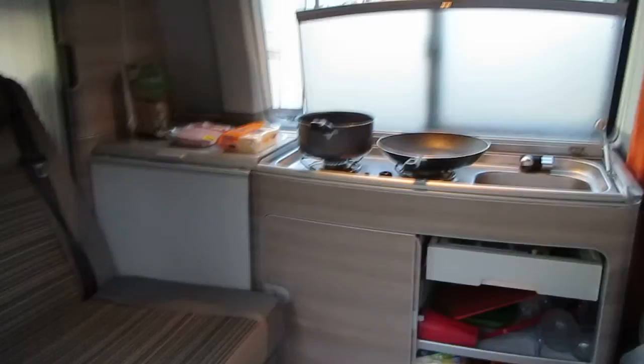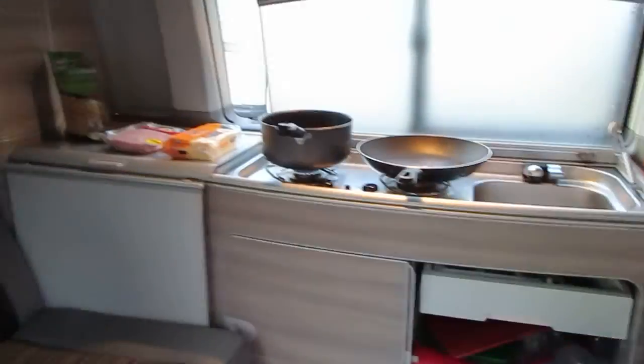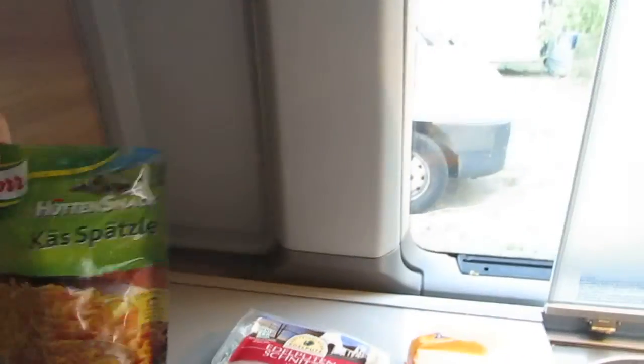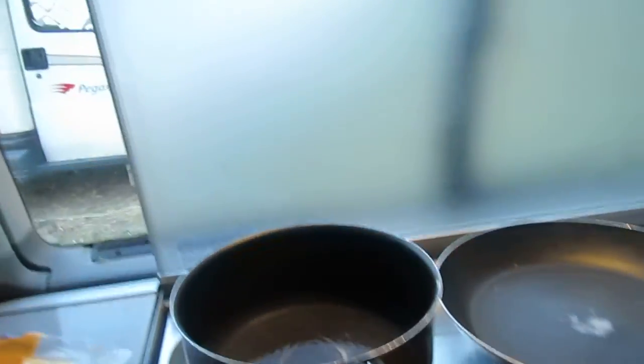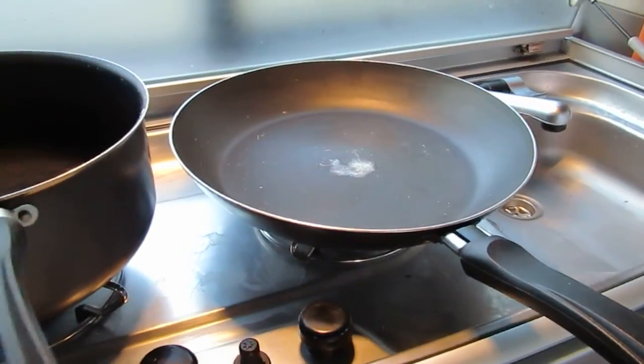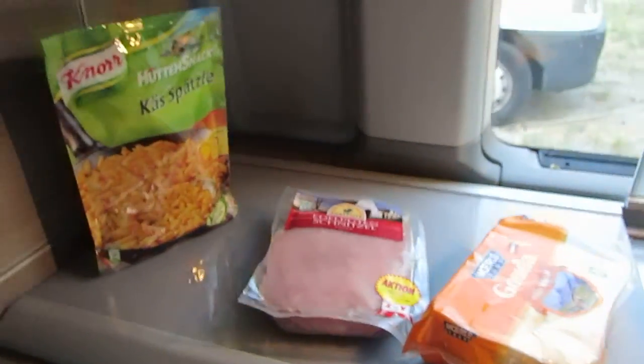This is our living room, as it were. Tonight's menu — we're in Vienna, so we have spaetzle, schnitzel, and goulash. Just boiling water for the spaetzle and I've got that pan ready for the schnitzel.